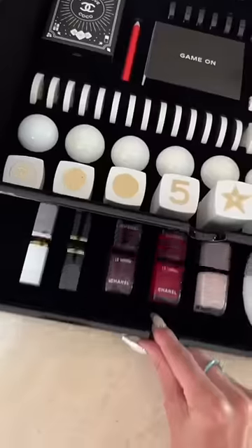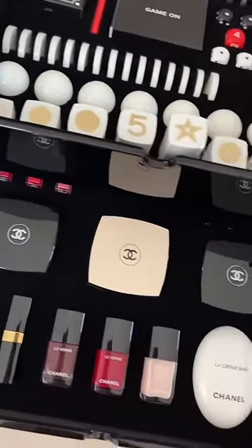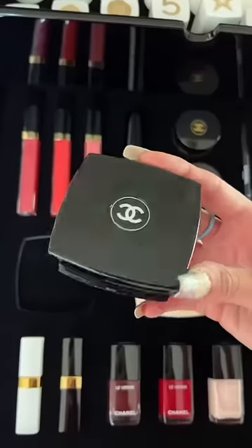Two sets of playing cards. The bottom drawer was filled with Chanel Beauty favorites like this lip gloss and beautiful Chanel blush.